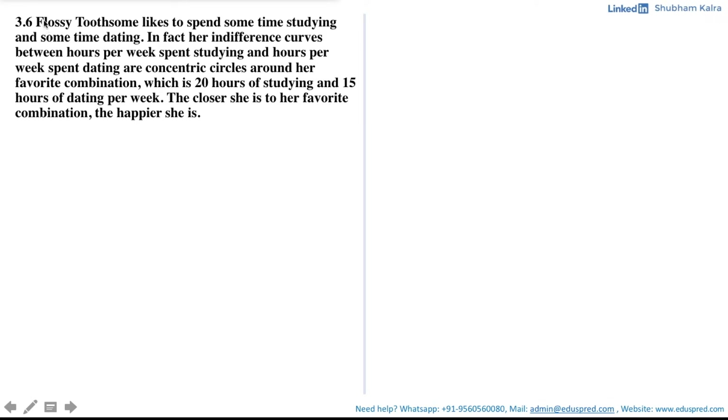In this video we will be solving a question about Flossy Tootsam, who likes to spend some time studying and some time dating. Her indifference curves between hours per week spent studying and hours per week spent dating are concentric circles around her favorite combination, which is 20 hours of studying and 15 hours of dating per week. The closer she is to her favorite combination, the happier she is.